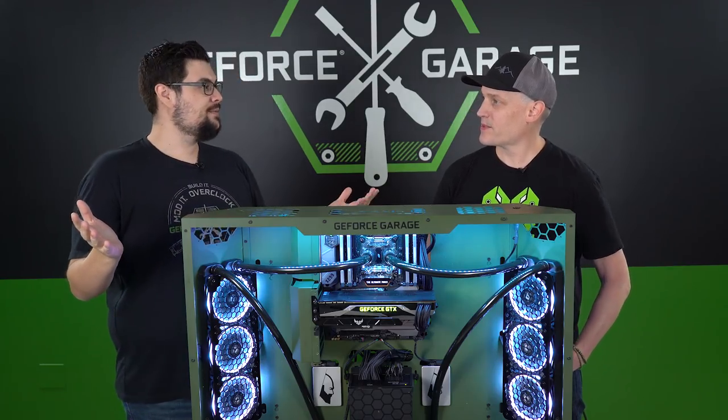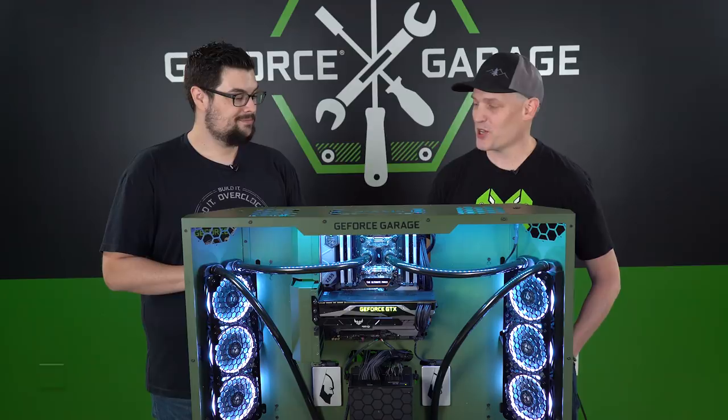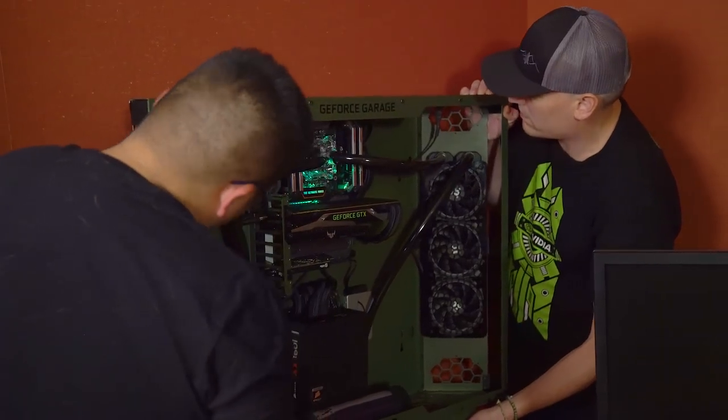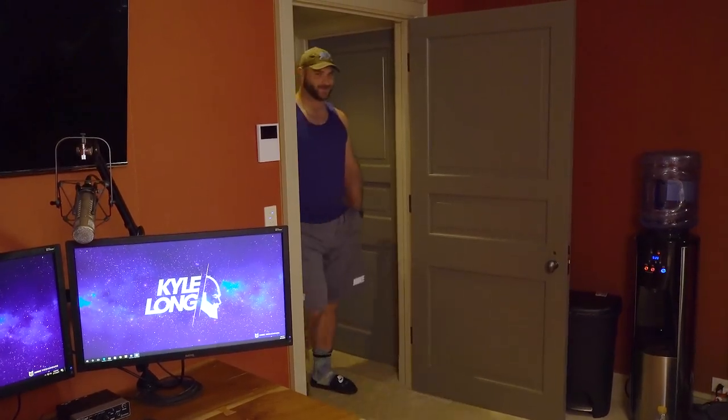It looks great, those specs are awesome. Let's go see what he thinks of it. Alright, sounds good. Are you guys ready in there? Come on in.